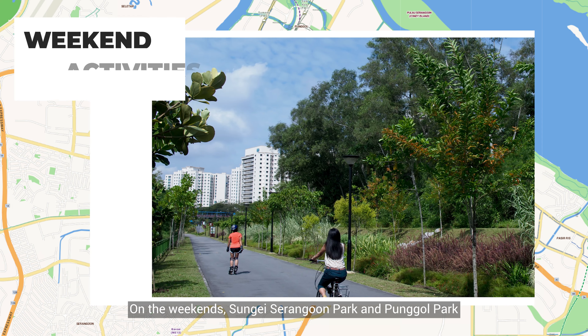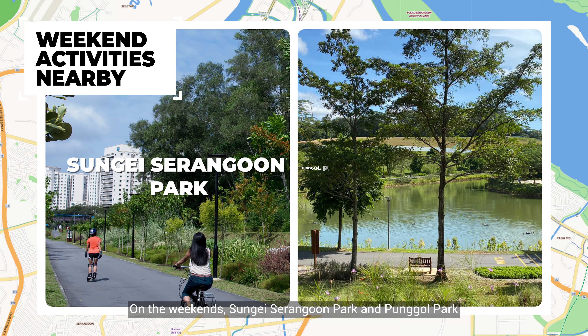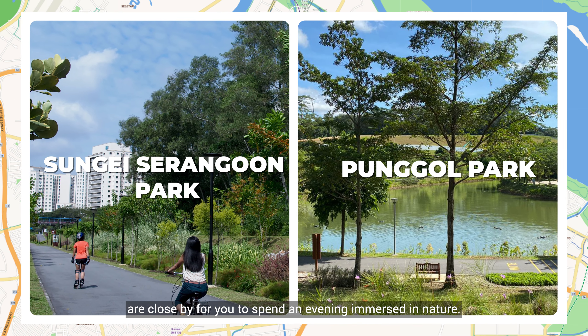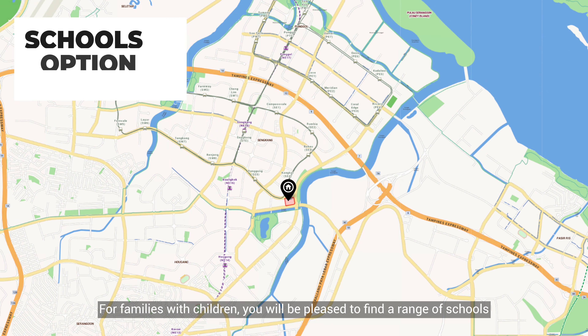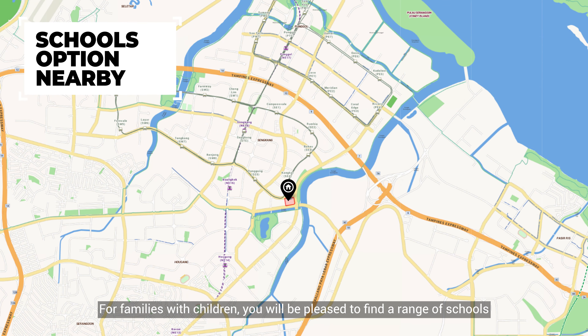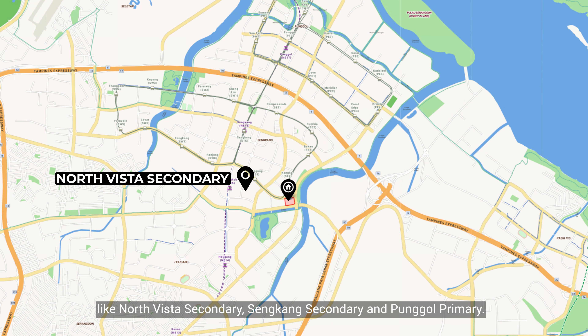On the weekends, Sungai Serangoon Park and Punggol Park are close by for you to spend an evening immersed in nature. For families with children, you will be pleased to find a range of schools like North Vista Secondary, Sengkang Secondary and Punggol Primary.